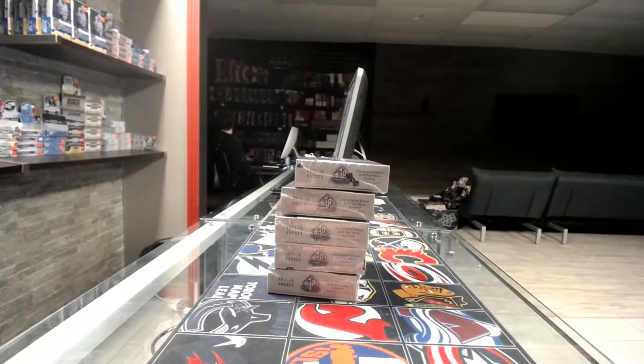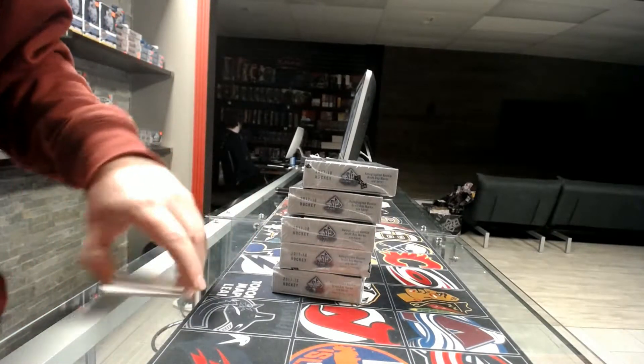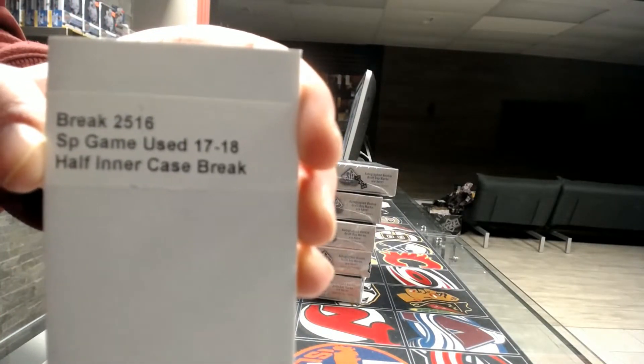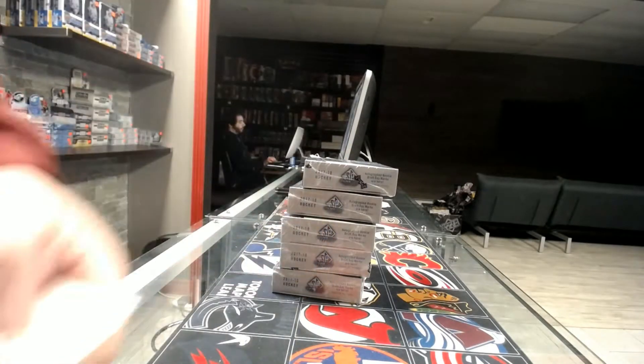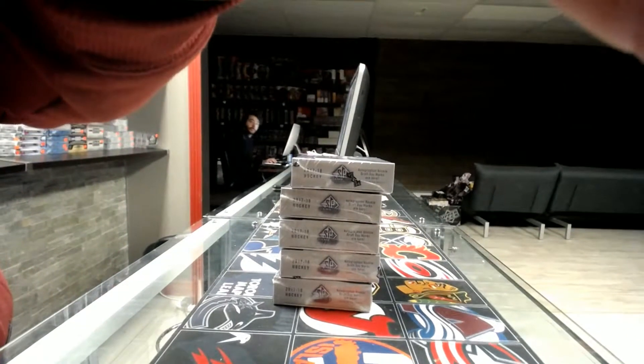Alright, so we are live with our last break out of eBay for this week — 25/16 SP Game Used, second half. In our case break, the second half — we had the previous half yesterday on eBay.